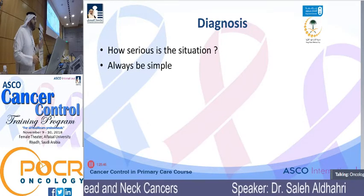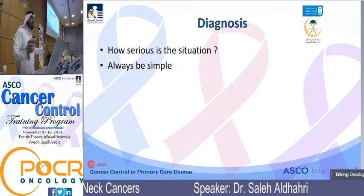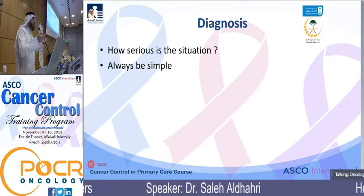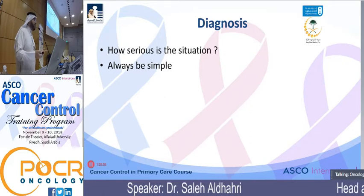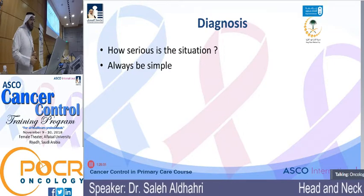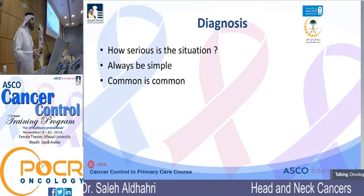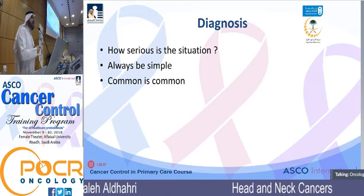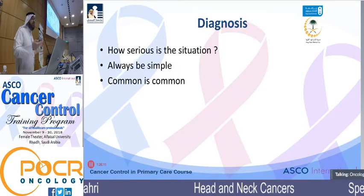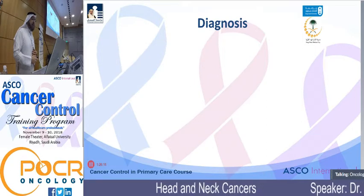Always be simple — don't complicate yourself or the patient. Doing an MRI for something you can diagnose with ultrasound is a waste of everything. Doing a CT scan for something you can feel by hand doesn't add much. Be simple in your investigations and thinking. Keep in mind: common is common. Don't assume a rare tumor in someone with a clearly infected lymph node, but always keep your mind open.